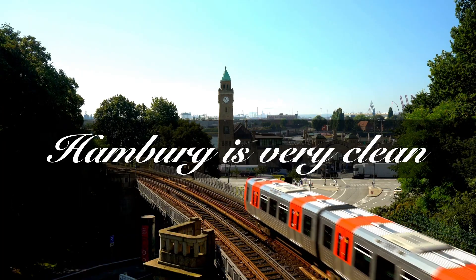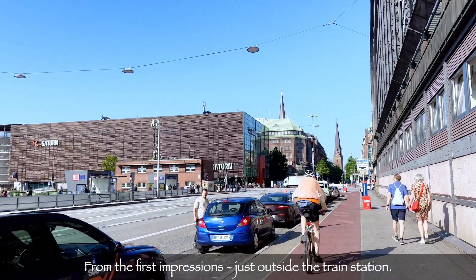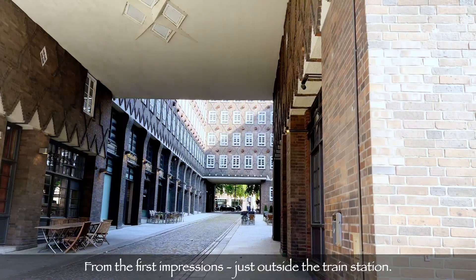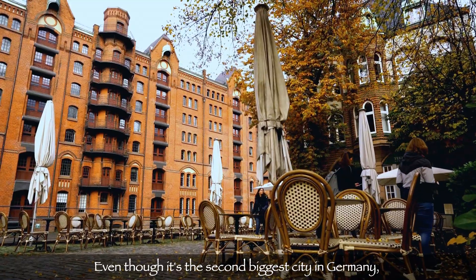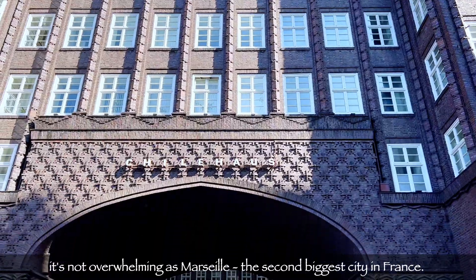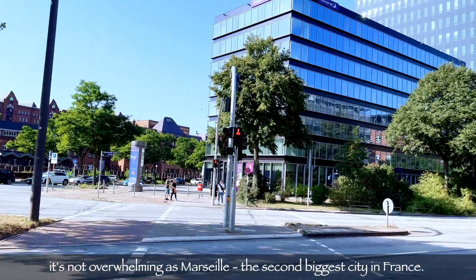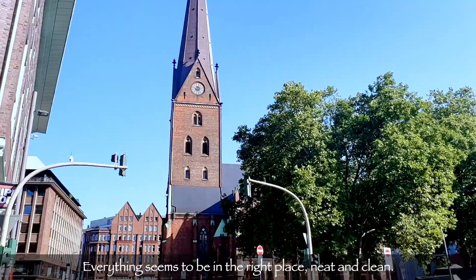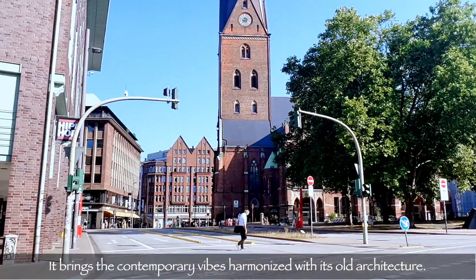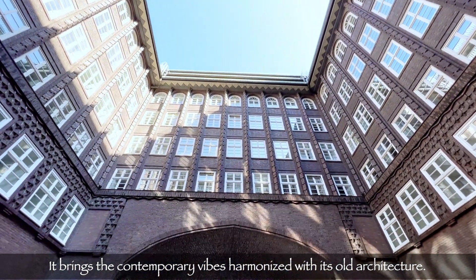Hamburg is very clean. From the first impressions, even though it's the second biggest city in Germany, it's not overwhelming. Everything seemed to be in the right place, neat and clean. It brings a contemporary vibe harmonized with its old architecture.